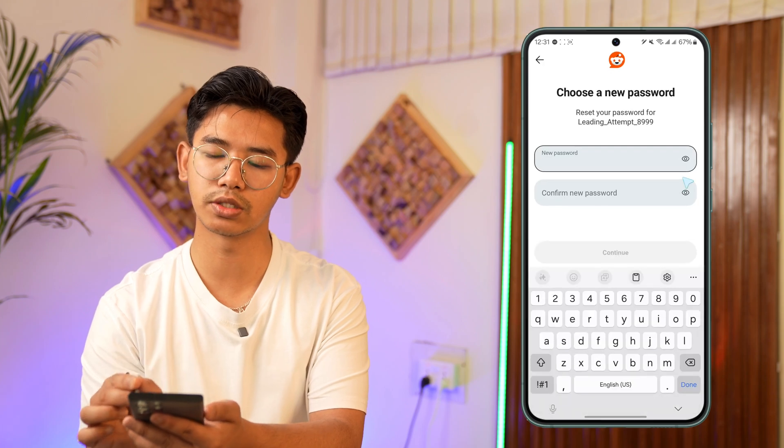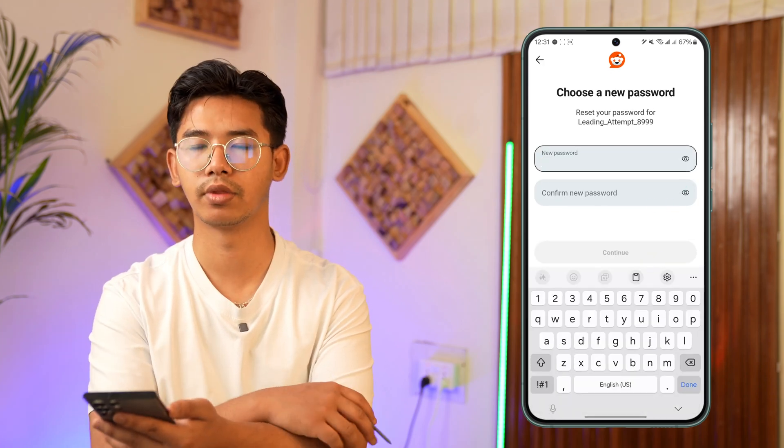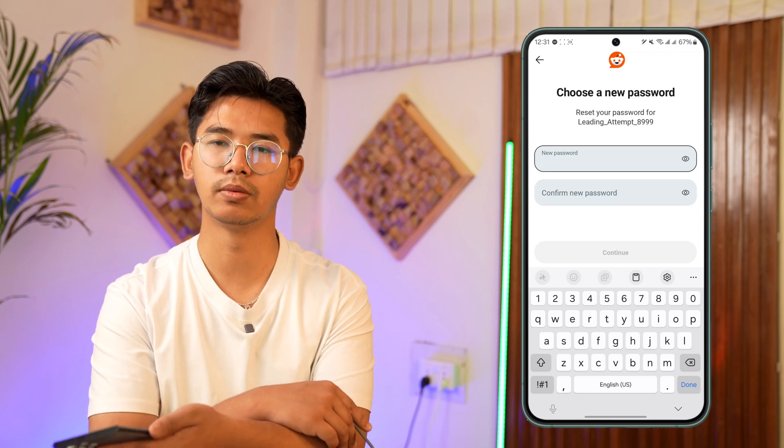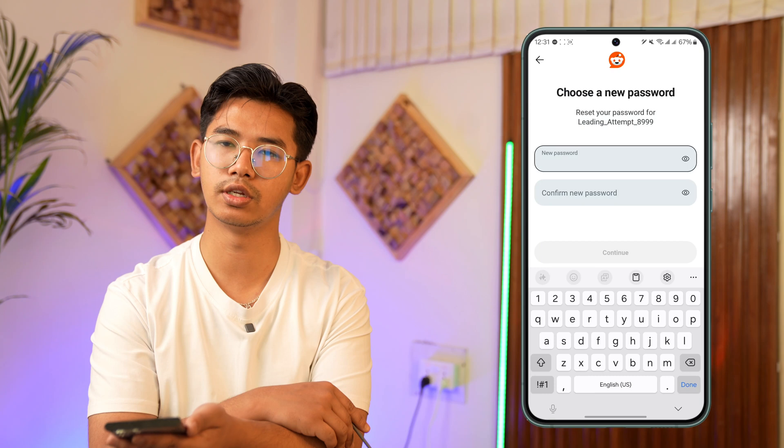Go to that email link and tap on the Reset Password button. Enter the new password that you want, confirm by re-entering the new password, and tap Continue. When you change your password, any devices that you're currently logged into will be successfully signed out.